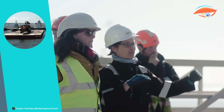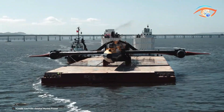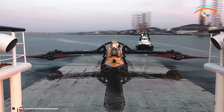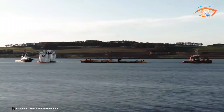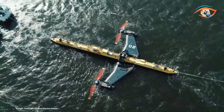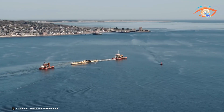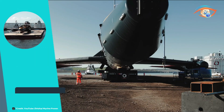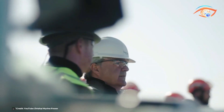Its innovative design includes two 20-meter-long rotors that capture tidal energy from both directions, maximizing efficiency. The turbine is anchored in place but floats on the surface, allowing easy access for maintenance and reducing operational costs. The O2's deployment represents a major advancement in marine energy technology, highlighting the potential of tidal power to contribute significantly to global renewable energy targets. By tapping into the vast energy potential of the oceans, Orbital Marine Power is leading the way toward a sustainable energy future.